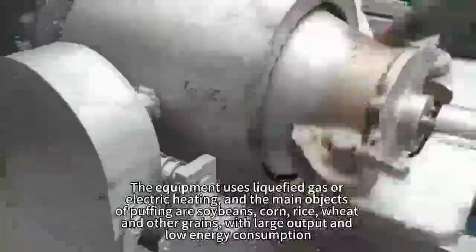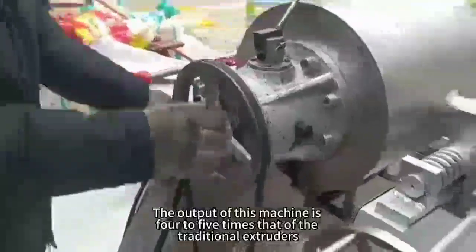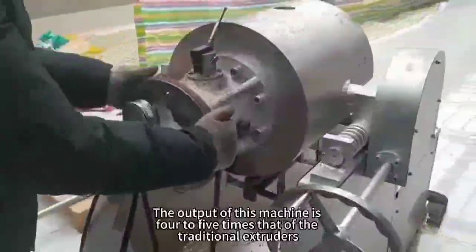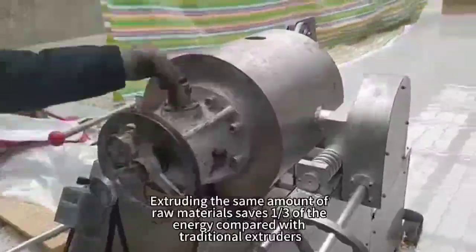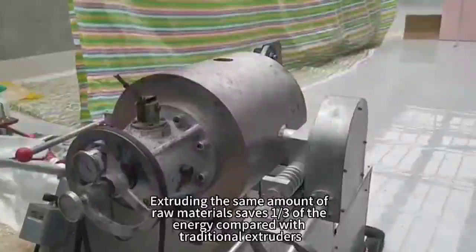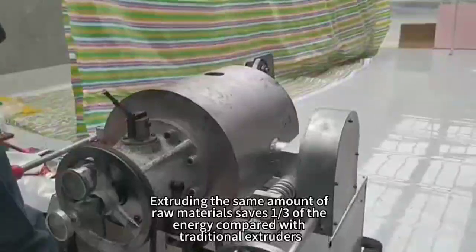With large output and low energy consumption, the output of this machine is 4 to 5 times that of the traditional extruders, extruding the same amount of raw materials and saving energy compared with traditional extruders.